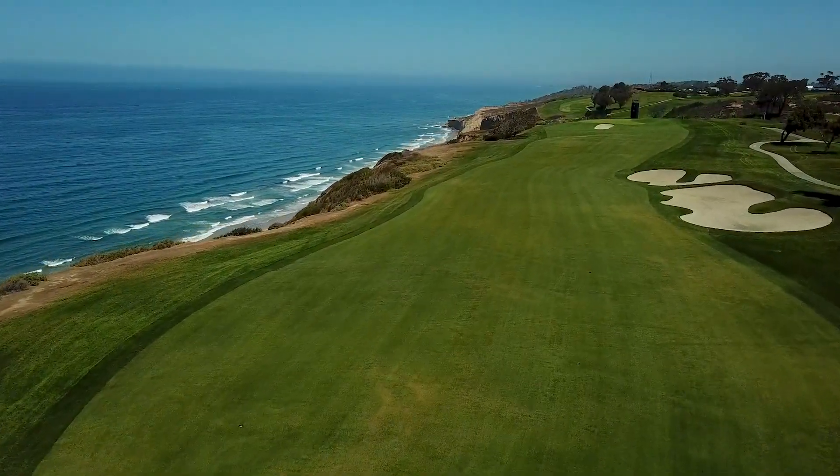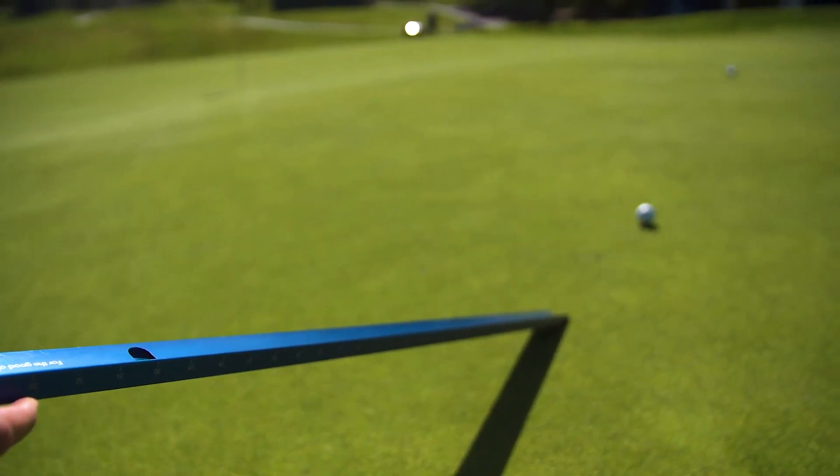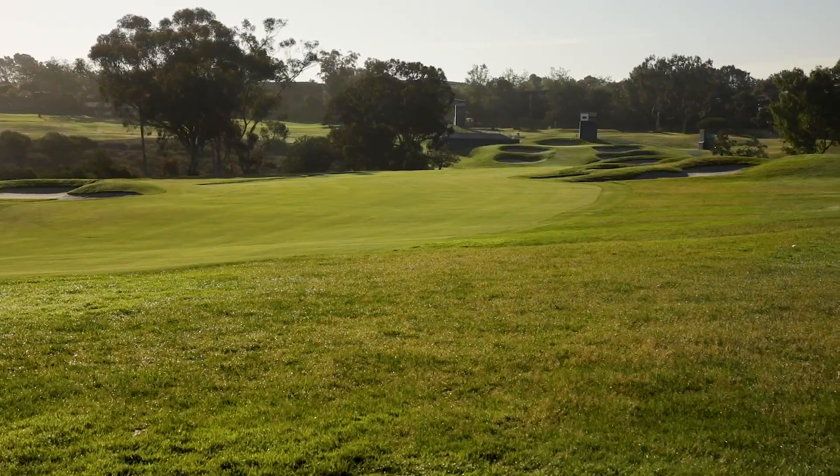I want to have a good US Open. I like the traditional US Open setup: firm, fast greens, long rough, narrow fairways — hit your fairways, hit your greens, try to make putts.